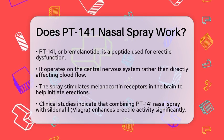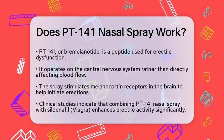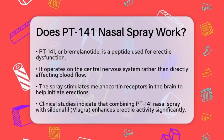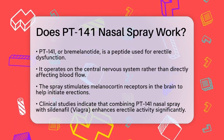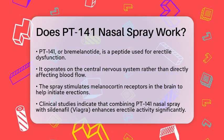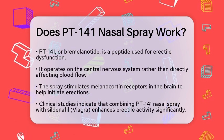PT-141, also known as bremelanotide, is a peptide that works differently from other erectile dysfunction treatments. Instead of affecting blood flow directly, it acts on the central nervous system. This means it stimulates melanocortin receptors in the brain, which can help initiate erections.